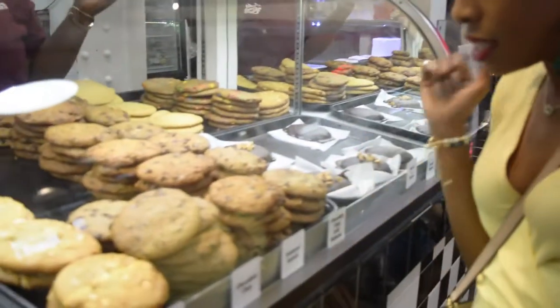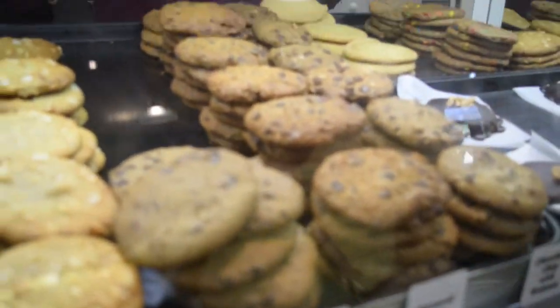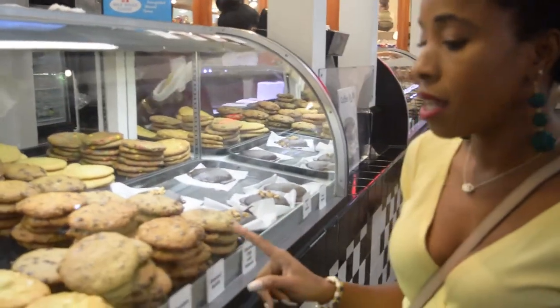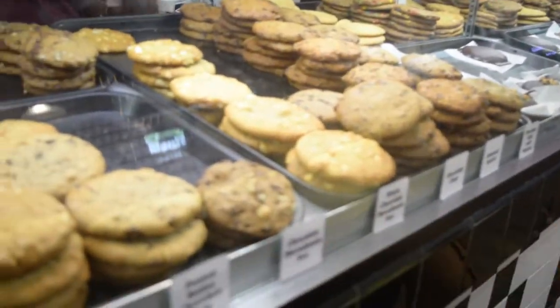Here we are at the famous 4th Street Cookie Company and we're about to try some cookies. They have 4 specific flavors that are top sellers here. The cookies are 2 bucks each, which is a pretty good deal - and look at the size of these guys. They are huge cookies and I'm excited to try one. So I'm going to start with a sugar cookie, the chocolate chip walnut, oatmeal raisin, and the chocolate macadamia nut.